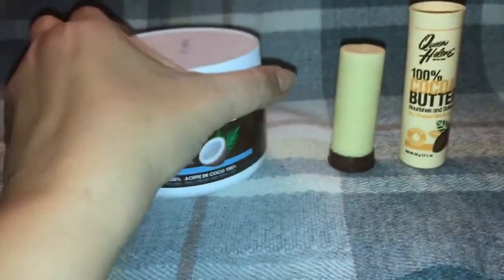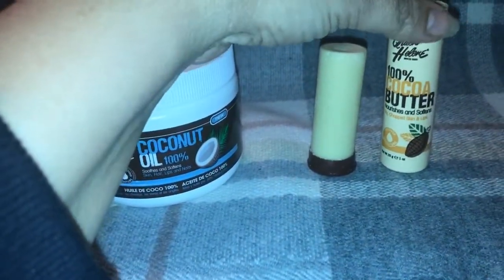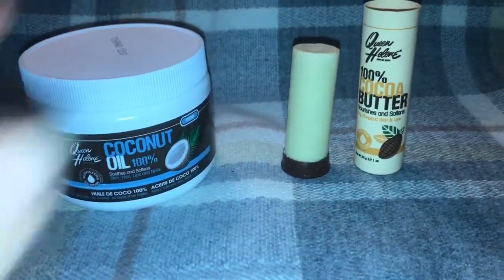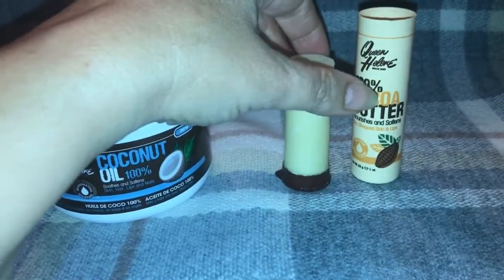The other product I have for you is this 100% cocoa butter stick. This is also a product in their natural line and this cocoa butter stick comes in a stick form.